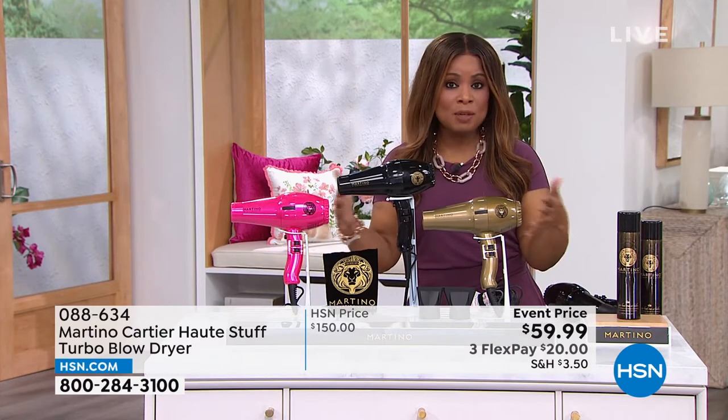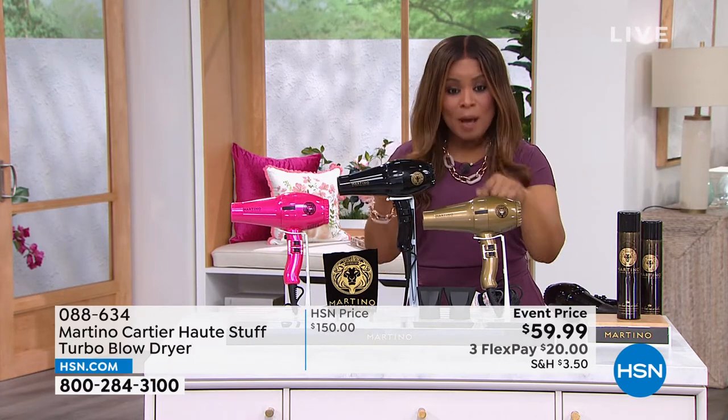This is really a single opportunity for you to grab it. We've talked about it — don't trust us, go online, look up Martino's blow dryers, and you'll see those prices at $150.